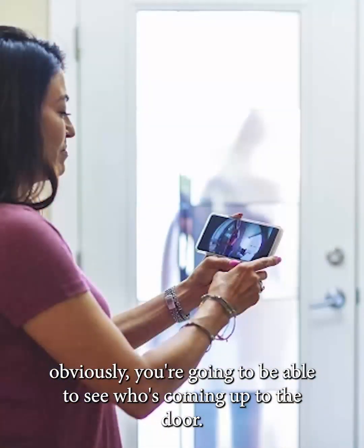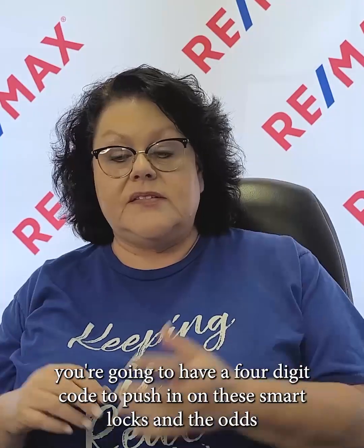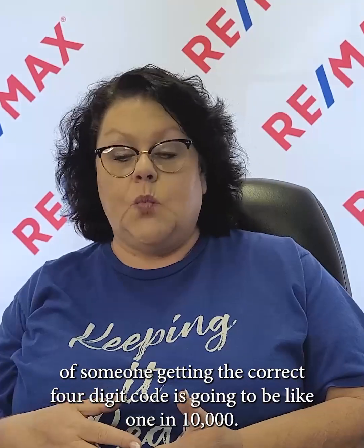You're going to be able to see who's coming up to the door. If it's somebody you don't recognize, you can talk to them — 'Hey, what are you doing here?' You don't have to worry about hiding keys because burglars know where all the hideaway key places are. You're going to have enhanced security because most of the time you'll have a four-digit code, and the odds of someone getting the correct four-digit code is one in 10,000. A burglar is not going to stand there punching in codes with people passing by.